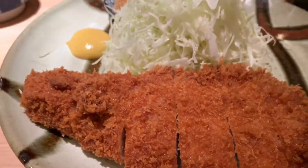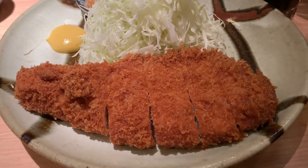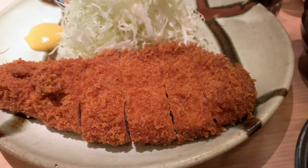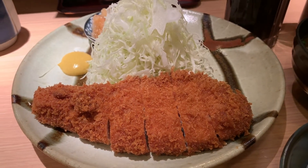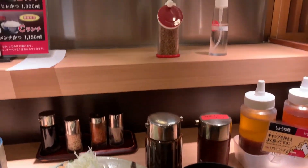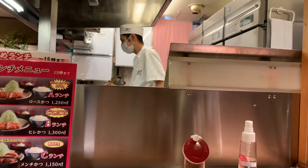It comes with miso soup, salad, and white rice. As you can see, the cutlet is super crunchy on the outside but not oily at all. The meat is soft, tender, juicy, lean — just delicious.